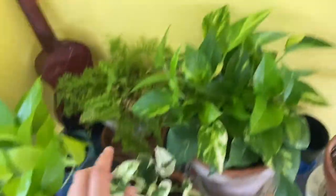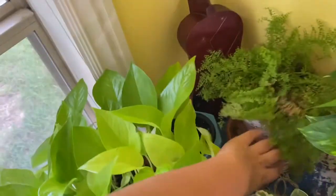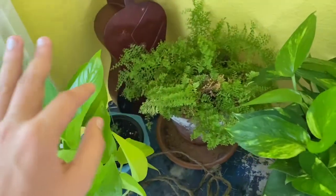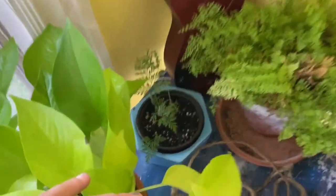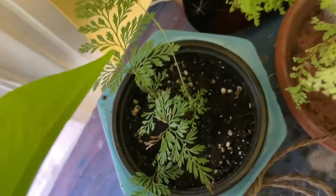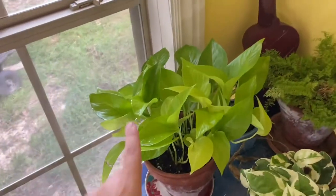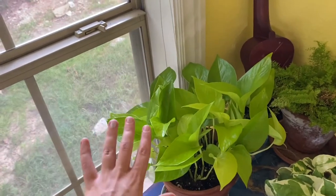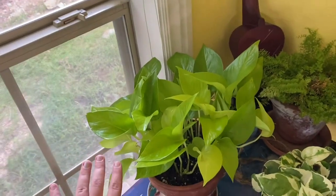This is a Pothos N'Joy, a Golden Pothos, a Cotton Candy Fern — I don't know what's going on but it's browning from the bottom, if you have any tips let me know. A mystery fern which I was killing at first but now it's coming back, it's being resilient. A Neon Pothos — if you notice I have a lot of pothos, that's because it is my favorite.